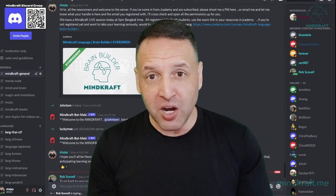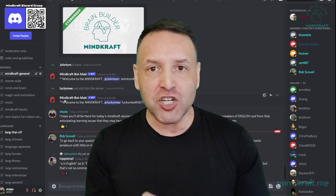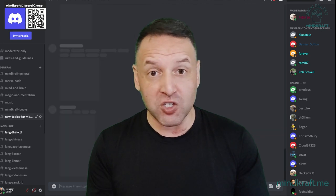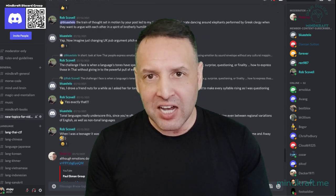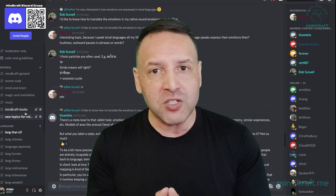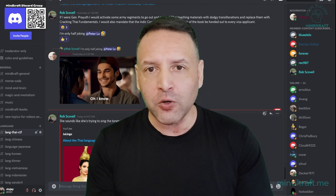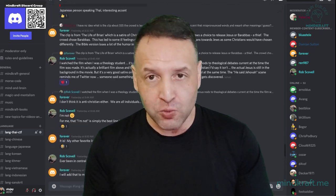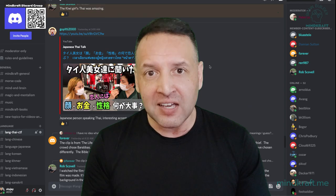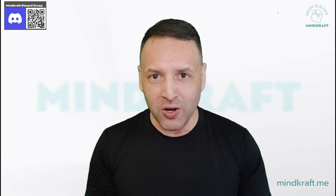I hope you've enjoyed this. If you really like this, jump into the Discord server — you can scan the QR code. I have a channel dedicated to people suggesting topics they'd like me to talk about. If you're serious about learning the language not like a foreigner but really taking it to the next level, come and register for Minecraft. We have amazing people in there experiencing great wins with their language, and I'd like you to be part of that too.